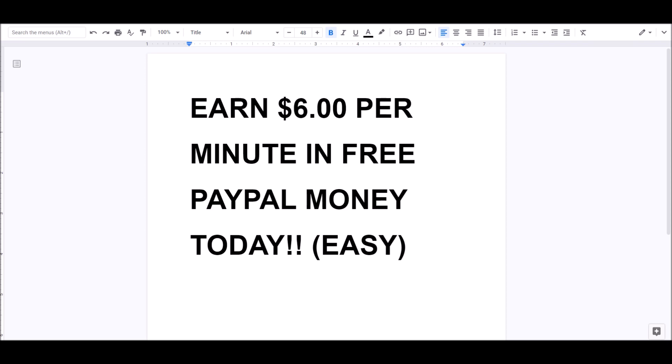I'm going to teach you guys how to earn six dollars per minute in free PayPal money today. This is super easy — literally the easiest way to make PayPal money on the internet. I'm going to be showing you guys the best ways to make PayPal money in a short amount of time. If you need money today, this is definitely the video for you.